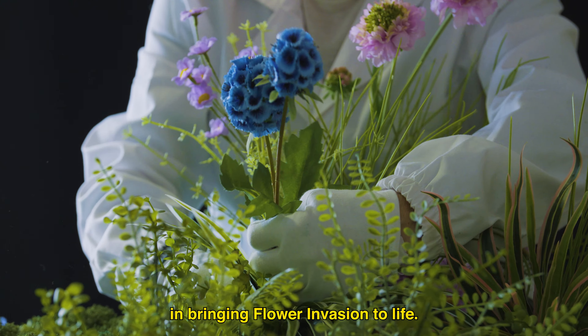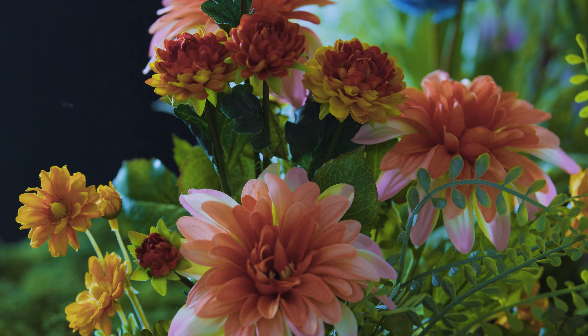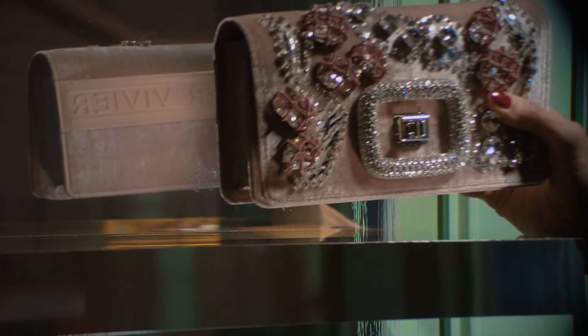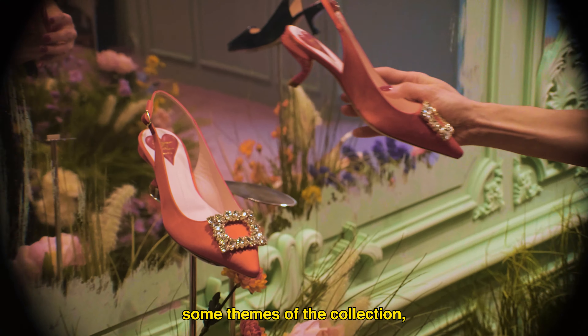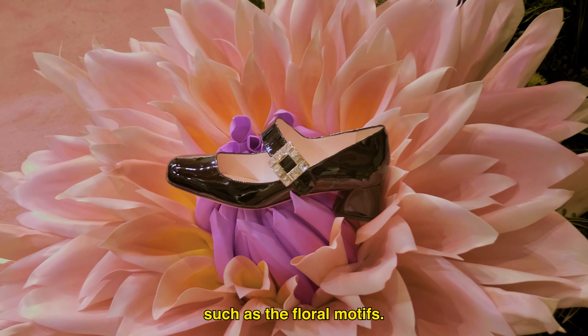As for the walls, they are in wood, finished with a hand-painted effect. The amazing know-how was essential in bringing Flower Invasion to life.